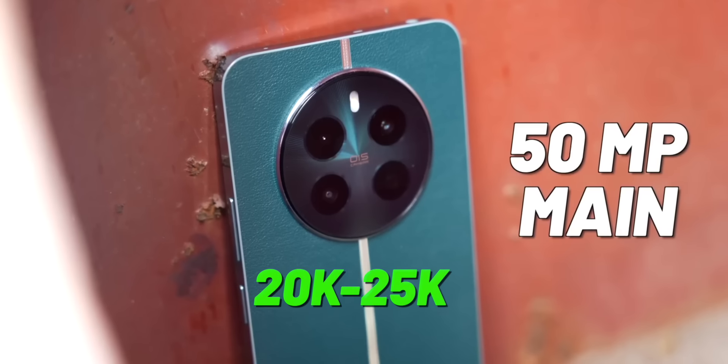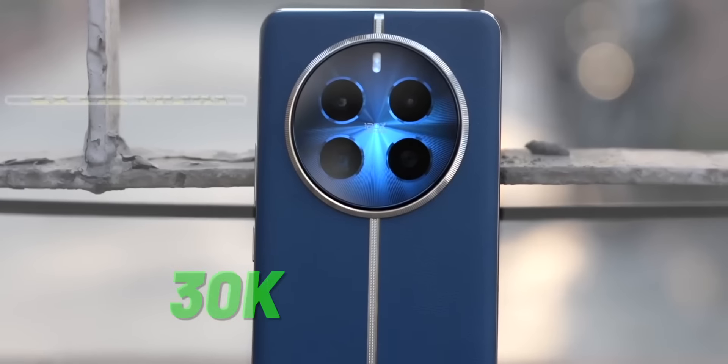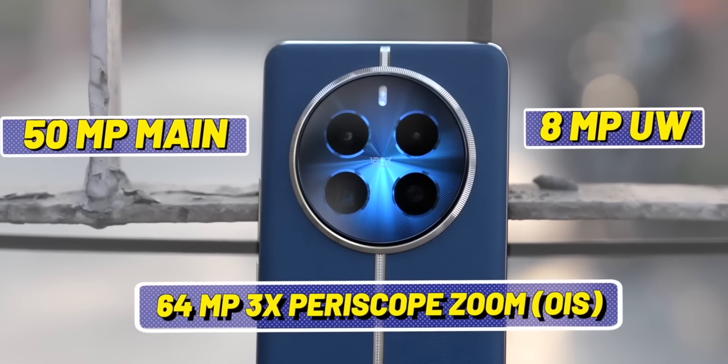As a ground rule: under 20 to 25,000, you get one good main camera — everything else is below average. Under 30,000, you start seeing a good main camera plus a good ultra-wide or telephoto lens. For good video quality, you'll have to spend at least 40 to 50,000. The camera segment is so huge we could do a full dedicated video on it — let us know in the comments if you want that.